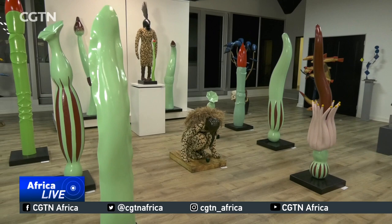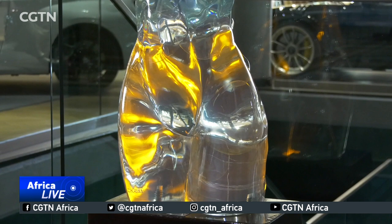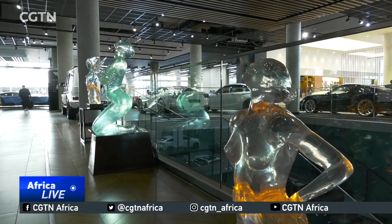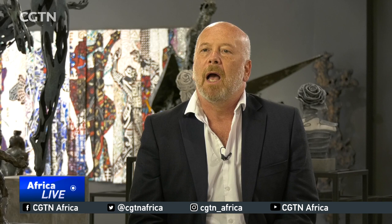The exhibition also showcases unconventional works. Louis Charnou has been exploring plant carbon resin, which looks like glass, and he's been celebrating the human form. He's created life-size sculptures out of what looks like glass, but you can place them indoors and outdoors. They have a unique way of interacting with their environment — when you look at them, you see the background, the garden, the sea, or the property within which you place the work.